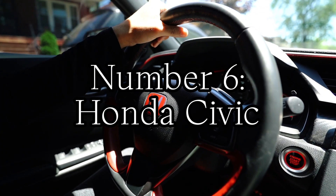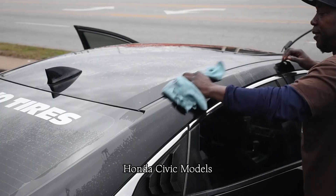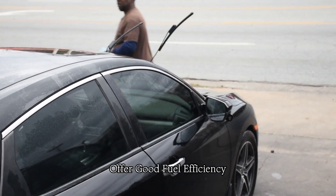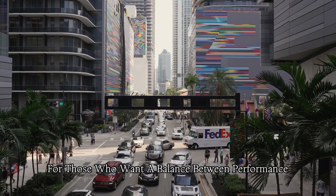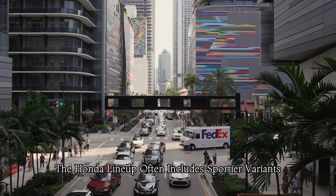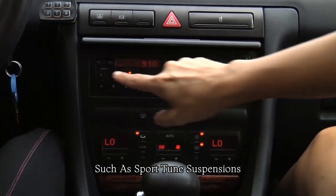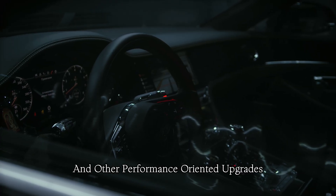Number six: Honda Civic. Honda Civic models, including the performance-oriented variants like the Civic Si, offer good fuel efficiency. This is an essential factor for those who want a balance between performance and economical operation. The Honda lineup often includes sportier variants like the Civic Si, which come with enhanced performance features such as sport-tuned suspensions, more powerful engines, and other performance-oriented upgrades.